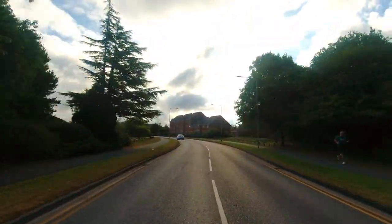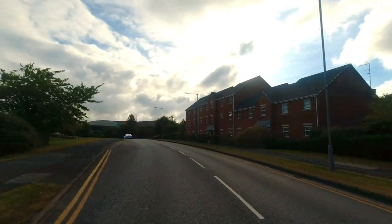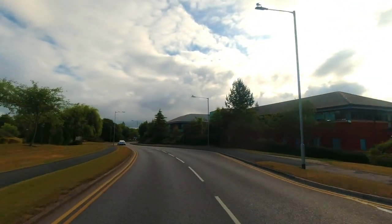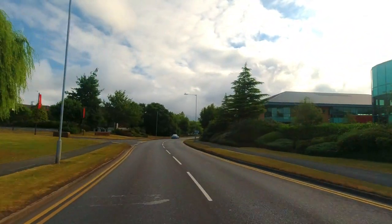The business park that they built on St David's Park is thriving even today and features lots of big name companies. One in particular is rival house builder Anwell Holmes, who are one of Redrow's main competitors in North Wales.